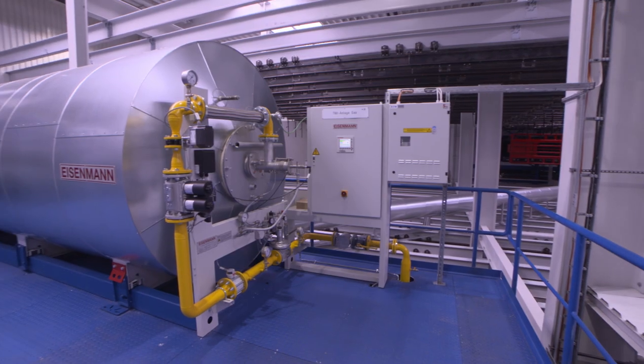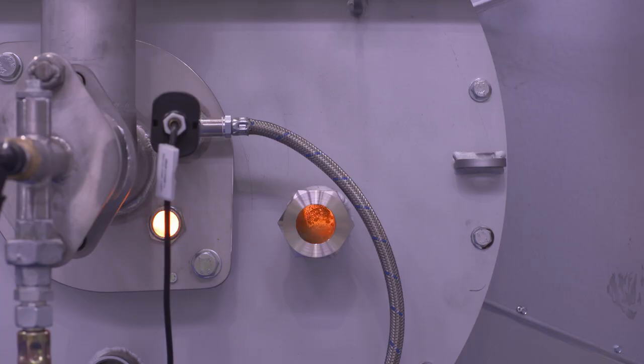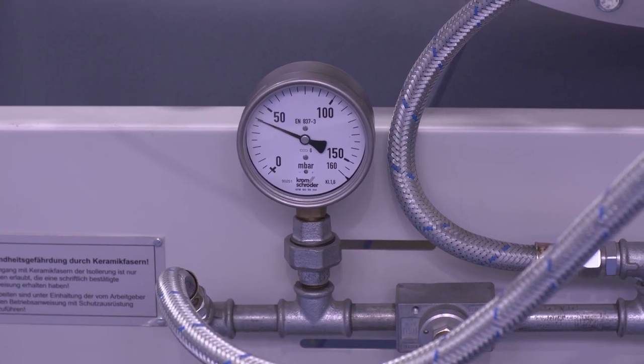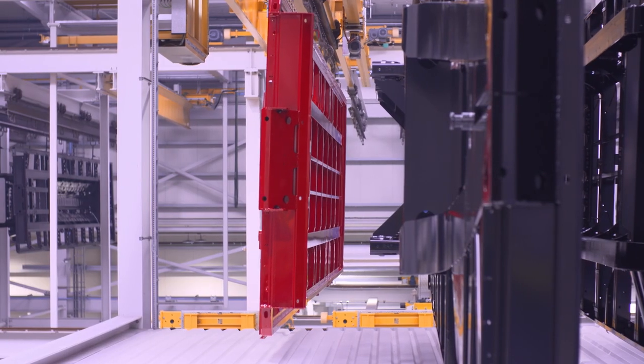The exhaust air from the CDP furnaces is cleaned using thermal afterburning. Among other things, the waste heat generated is then used for heating the dipping line — energy use that can hardly be more effective and sustainable.